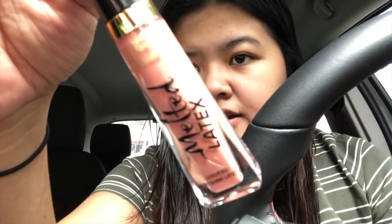I also got the Melted Latex in Hopeless Romantic — this is the only shade that I liked. It's like a nude pinkish shade. And that's all the makeup that I got this time.